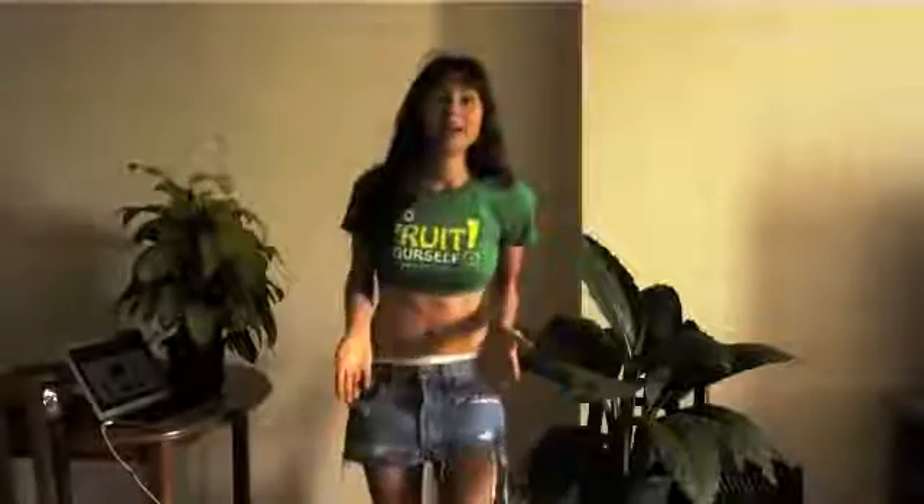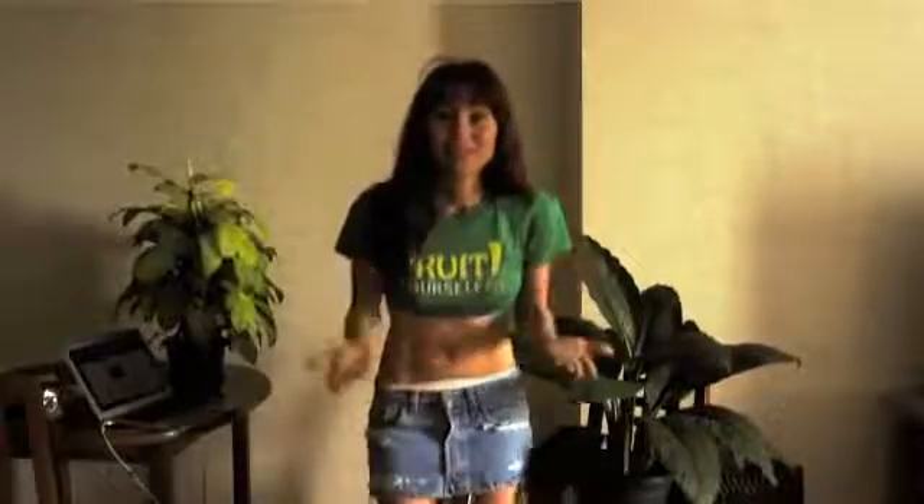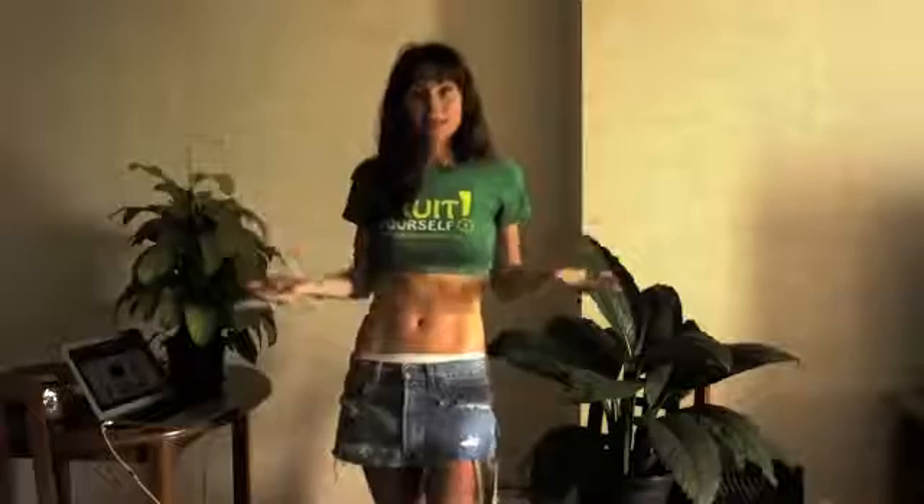Hey everyone, so today I want to talk to you about how to get a flat belly. I have so many people contacting me saying, how do you get such a flat belly? What do you eat? What exercise do you do? All that stuff. So today I'm going to give you my best tips.